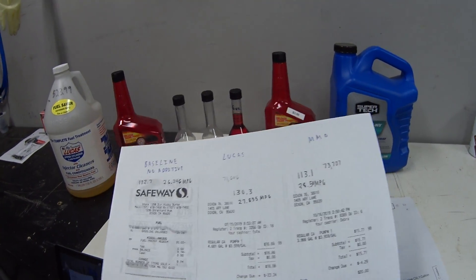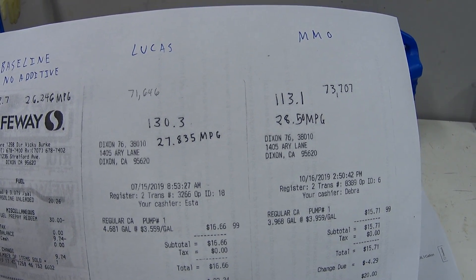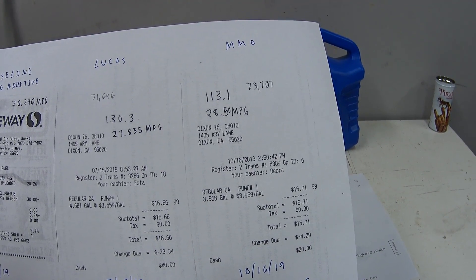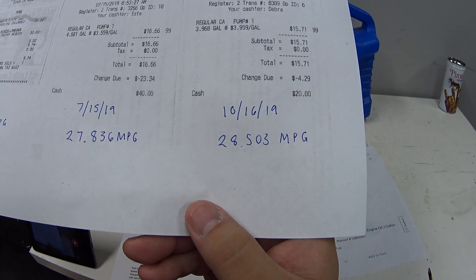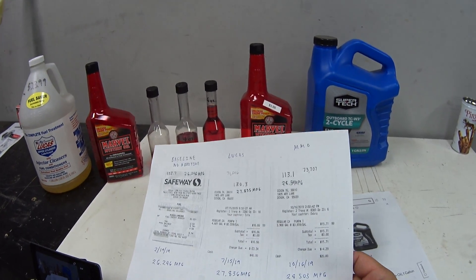Once I completed the Lucas test and moved on to the Marvel Mystery Oil, yesterday I drove 113.1 miles and filled up with 3.968 gallons, which gave me a miles-per-gallon rating of 28.503. So it looks like the MMO did just a shade better than the Lucas.